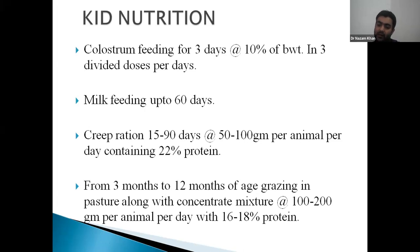In the protein source we add cakes — whether mustard cake, groundnut cake, or soybean cake — any one of them. We add 2% mineral mixture and 1% salt.